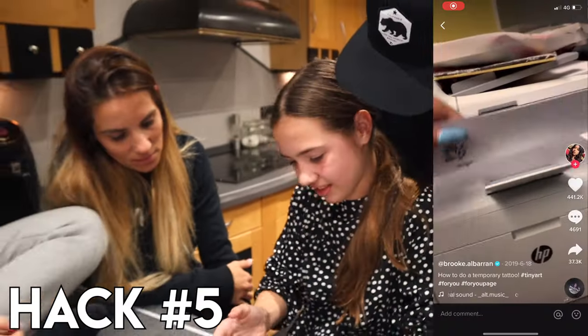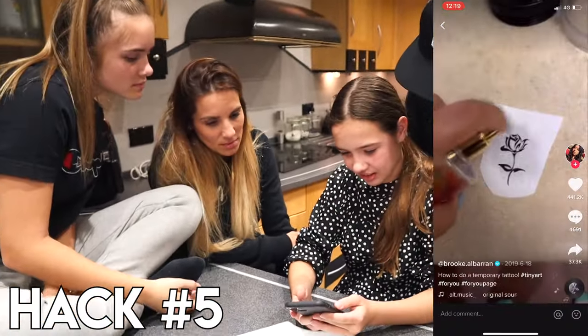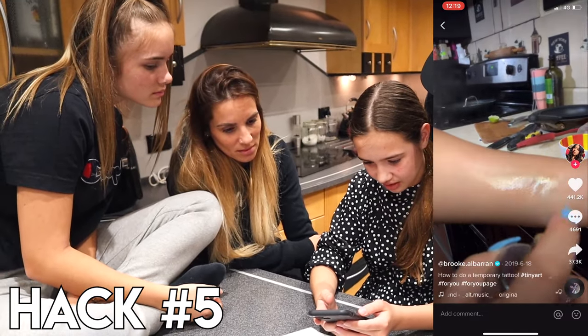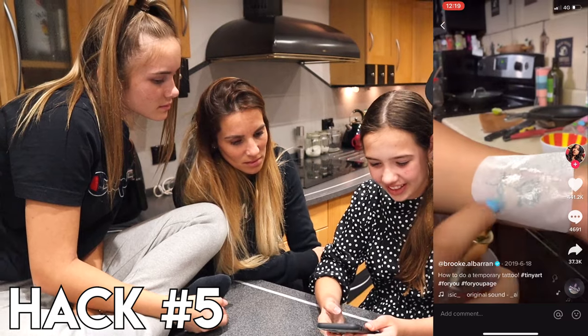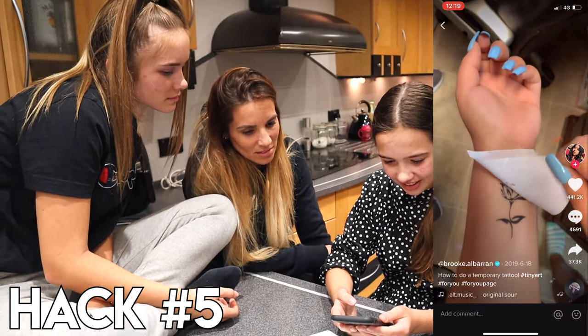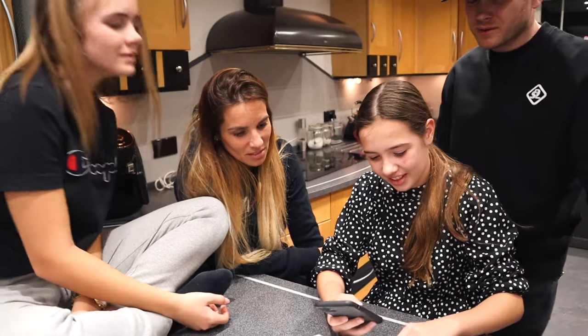This is a hack that Grace wanted to try, so go on Grace. I'm going to do a temporary tattoo. So show us the video. So you put perfume on it and put it in water, and then more perfume, then rub it. Grace said she's done this before. I've done it a different way.